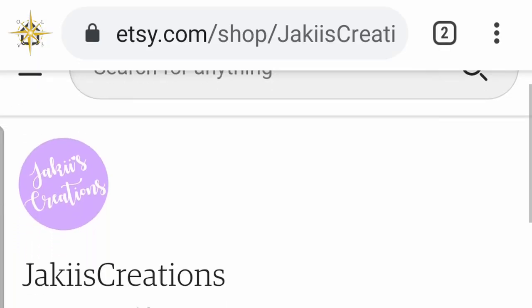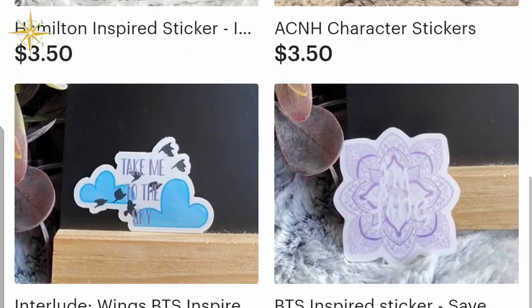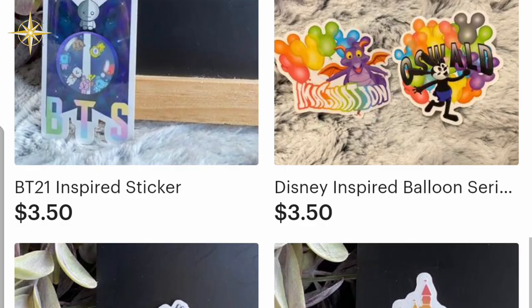Be sure to check out Jackie's Etsy shop, Jackie's Creations. There you will find fun and inspiring BTS, Disney, and other stickers.